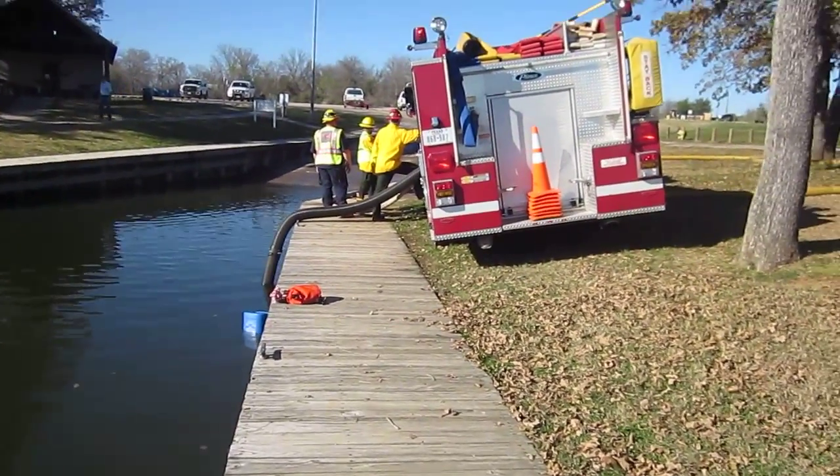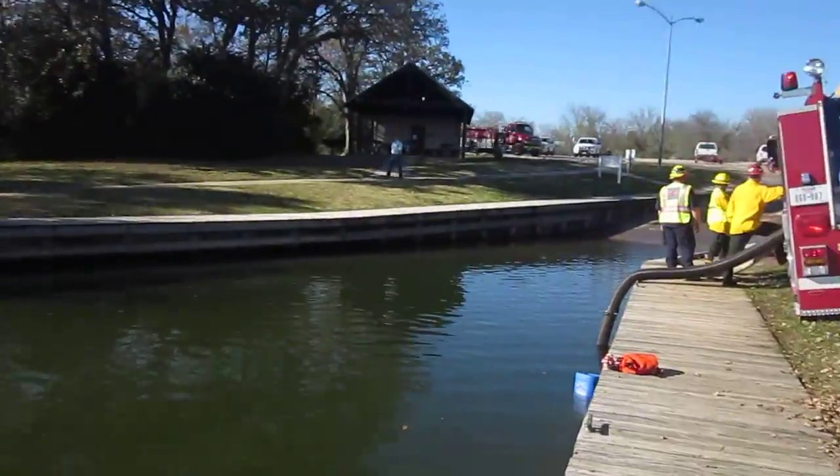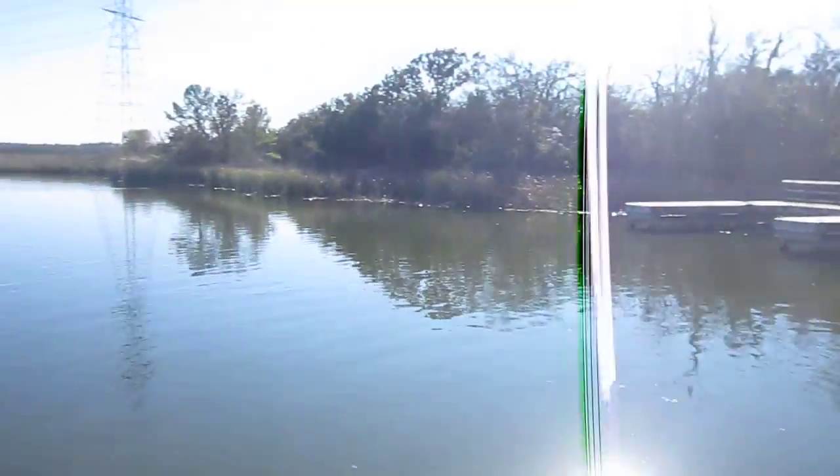Back in Bastrop, Texas, this is one of the fill sites. It's a man-made lake for a power plant.